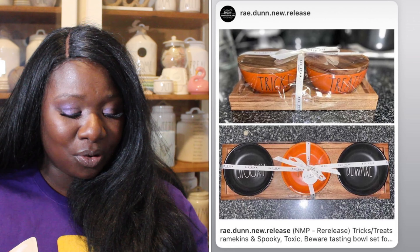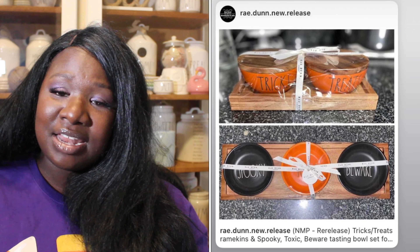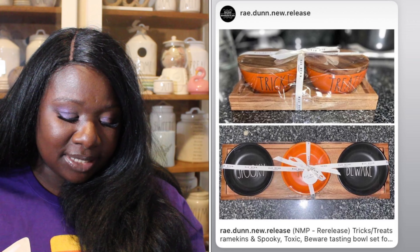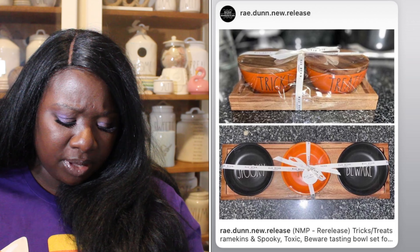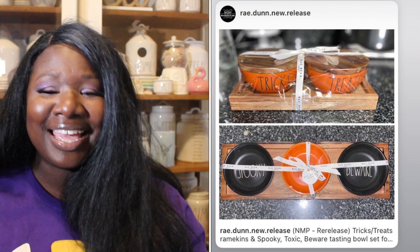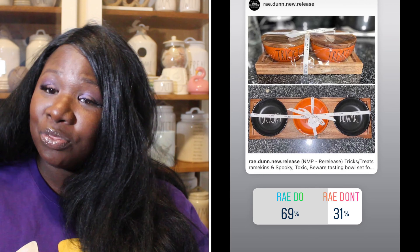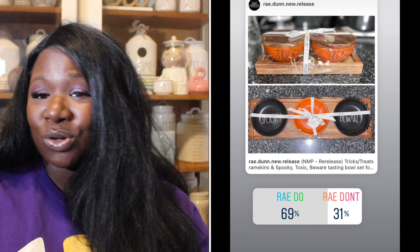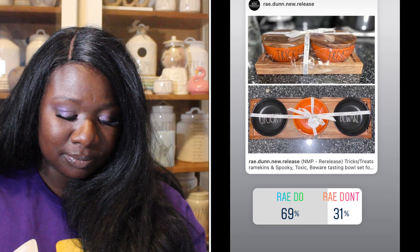Up next we have the trick-or-treat ramekins — they have a wooden topper and wooden holder, super cute. Below we have the bowl set, which has a wooden platform and the bowls say 'Spooky,' 'Toxic,' and 'Beware' — all super cute in orange and black. 69% of you said they were a Ray Do, 31% said they were a Ray Don't. So the bowls and the ramekins are a Ray Do.